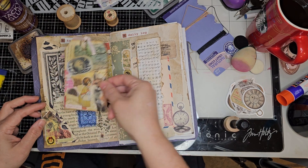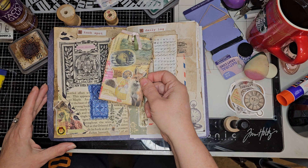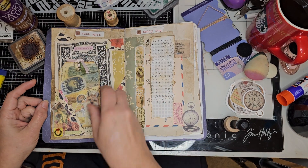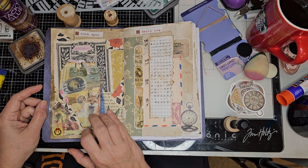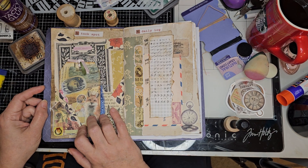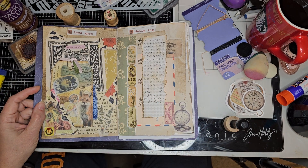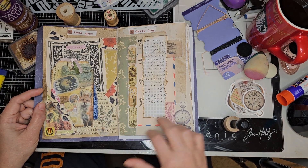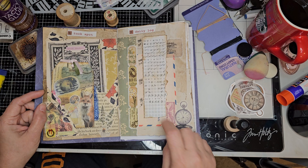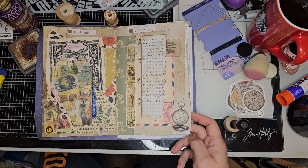This is the Tuck Spot prompt. This challenge for Junk Journal January is sponsored by Meg Journals and Get Messy, so I thought I'd participate. Get Messy gave some really cute freebie printables and they're featured in this one. But this is the Daily Log — that's my Daily Vitamin Log. Time to take your vitamins!